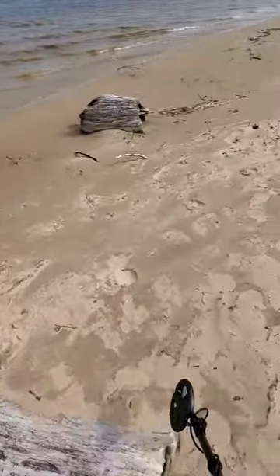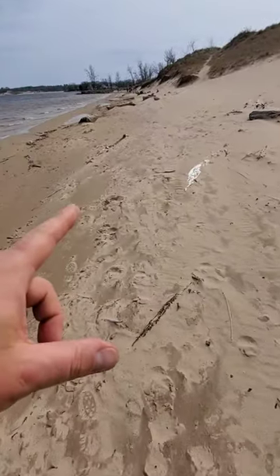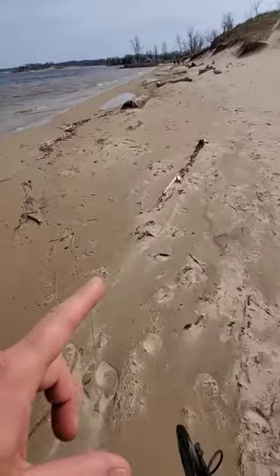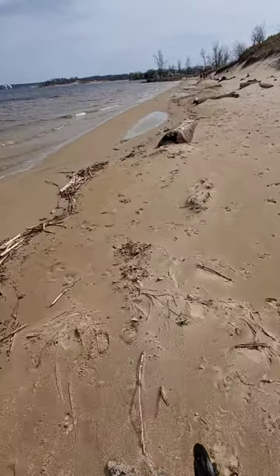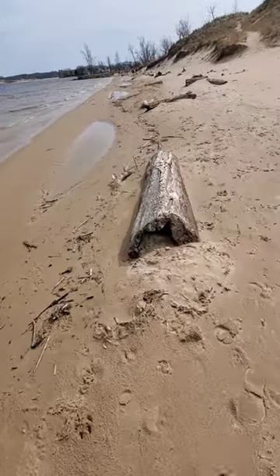We've got a little bit of eroded logs all along this beach, floating up on the shore where they were stuck in the beach and eventually eroded out. These are 100 plus year old logs. Normally they'd have log marks on the bottom, but they are pretty worn. Look how thick that is.